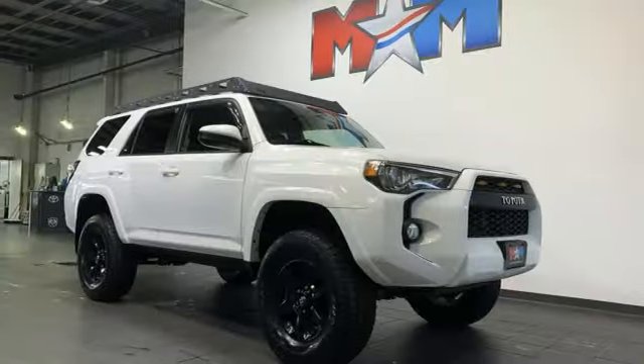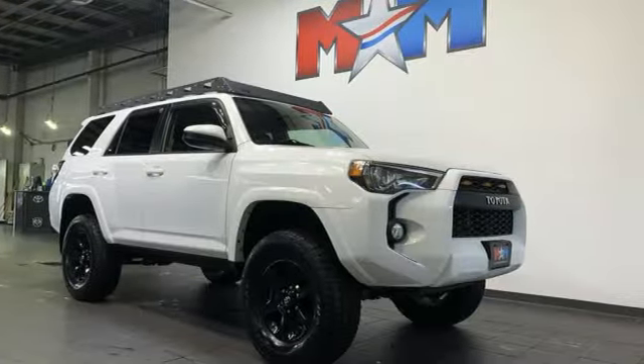Toyota — steered by ingenuity, driven by passion. Take it for a test drive today.